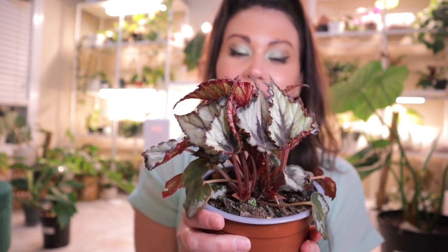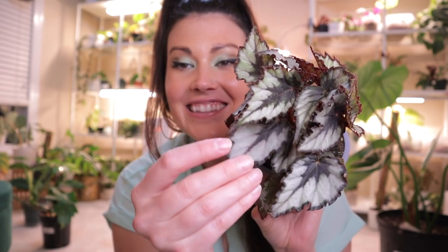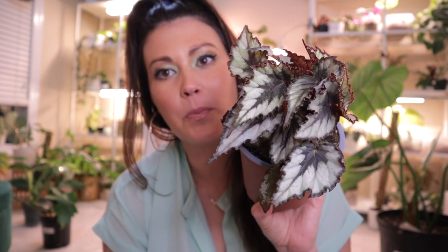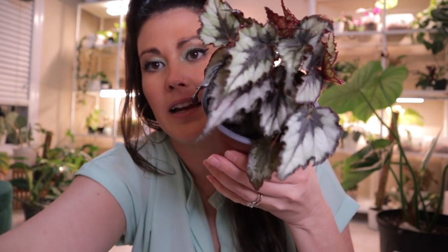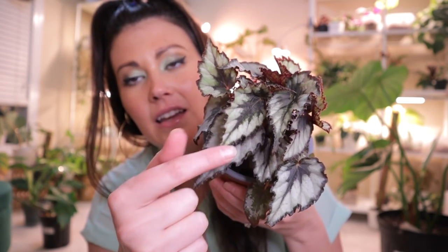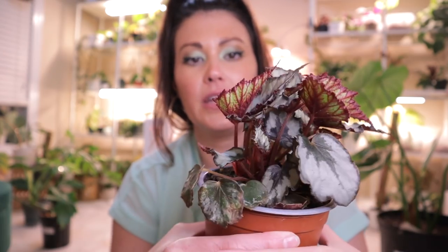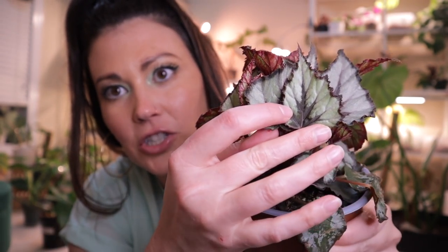Begonia number four — this one's $8.95. I do not know what this one is called, so if you know please leave it in the comments below. I had to get it — look at these leaves. I am in love with the kind of lightning bolt shape on both sides, the gorgeous silver on the outside, and then the stunning dark, almost purpley color on the inside. It has these sharp jaggedy arrow-shaped leaves which I really like. The backsides of the leaves are really beautiful too. Does it show how shimmery it is? What a beautiful, beautiful begonia.